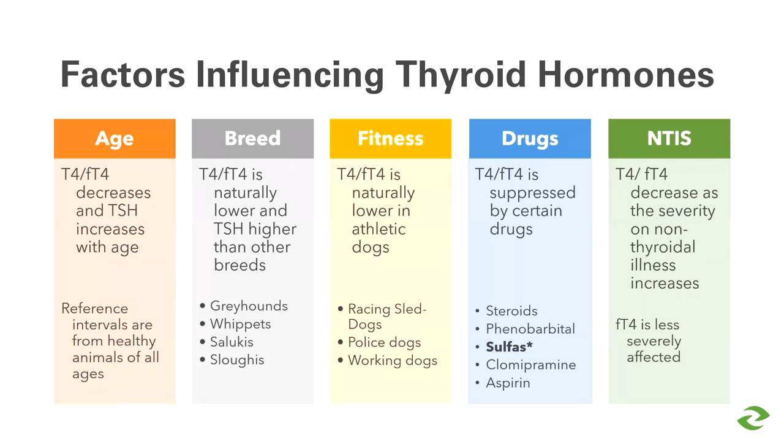This slide represents about 20 years of research into factors influencing thyroid hormones. Age is important: older dogs will naturally have a lower T4 and free T4, but our reference ranges are derived from dogs of all ages, so we don't have a reference range specifically for dogs 10 and older.